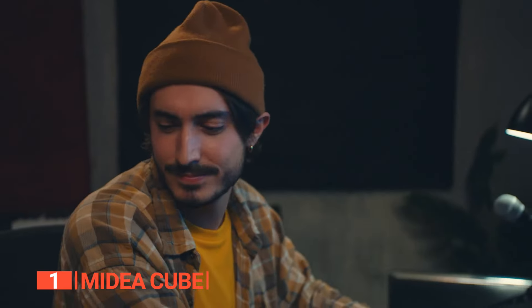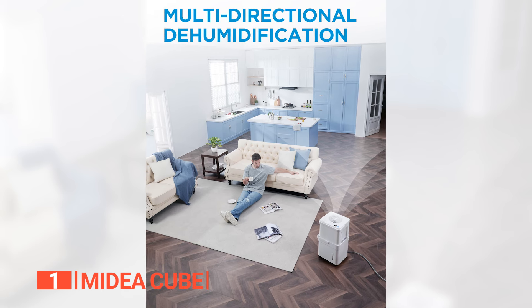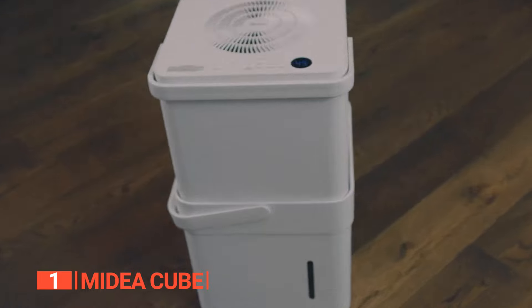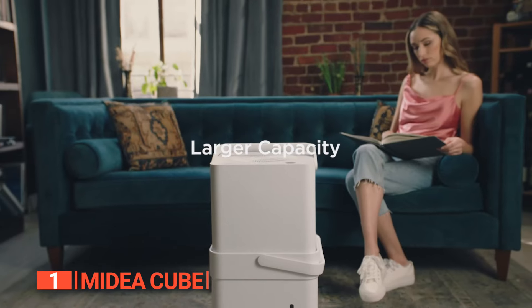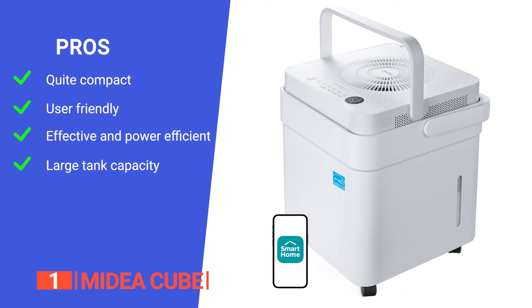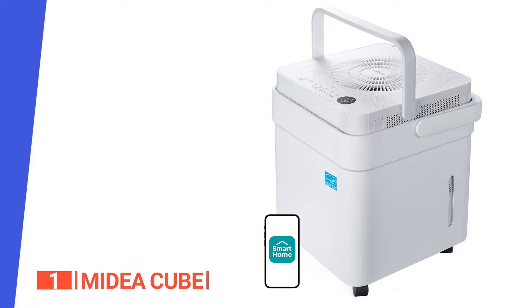Power outages won't disrupt your settings — the Medea Cube resumes with your preset choices, ensuring seamless operation. The auto-defrost function also protects against freezing, safeguarding your machine. In short, the Medea Cube stands out as the best overall dehumidifier on the market today, combining a space-saving design with remarkable capacity, smart connectivity, user-friendly features, and resilient performance — making it an absolute must-have for any modern home. Its pros are: flexible design for easy storage, an app that makes monitoring easy, little noise while being incredibly efficient, and it holds 35 quarts of water before needing to be emptied.